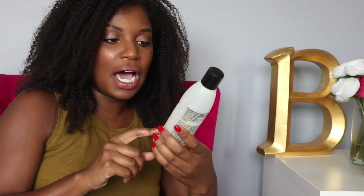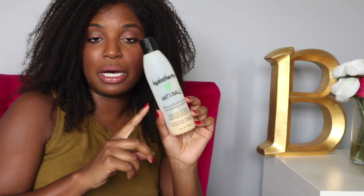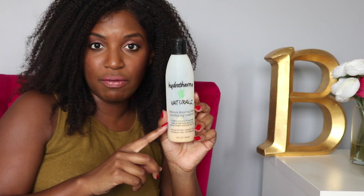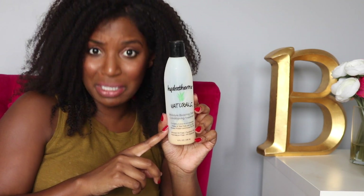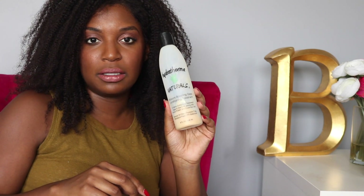Next up is this Hydra Thermal Naturals Moisture Boosting Deep Conditioning Treatment. This stuff is bomb diggity. If you haven't purchased it already, go ahead and Amazon it or go directly to the Hydra Thermal website. This is a great moisturizing deep conditioner.